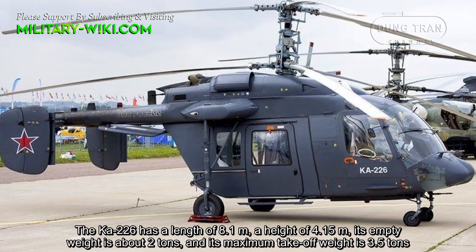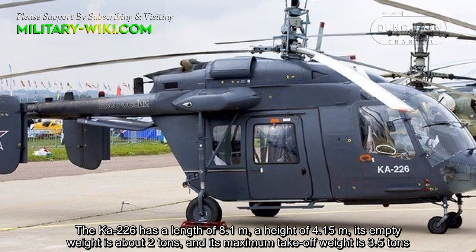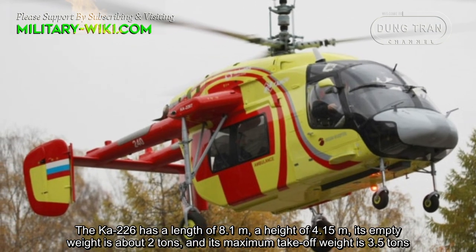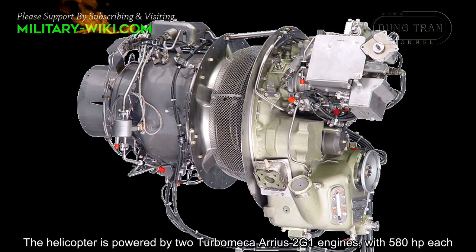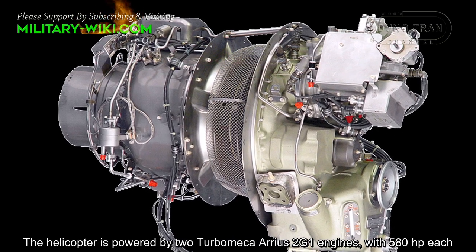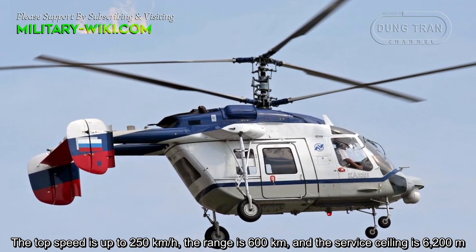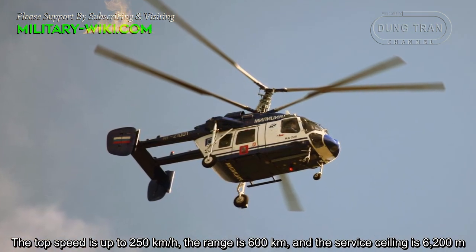The KA-226 has a length of 8.1 meters and a height of 4.15 meters. Its empty weight is about 2 tons and its maximum takeoff weight is 3.5 tons. The helicopter is powered by two Turbomeca Arrius 2G1 engines with 580 horsepower each. The top speed is up to 250 kilometers per hour, the range is 600 kilometers, and the service ceiling is 6,200 meters.